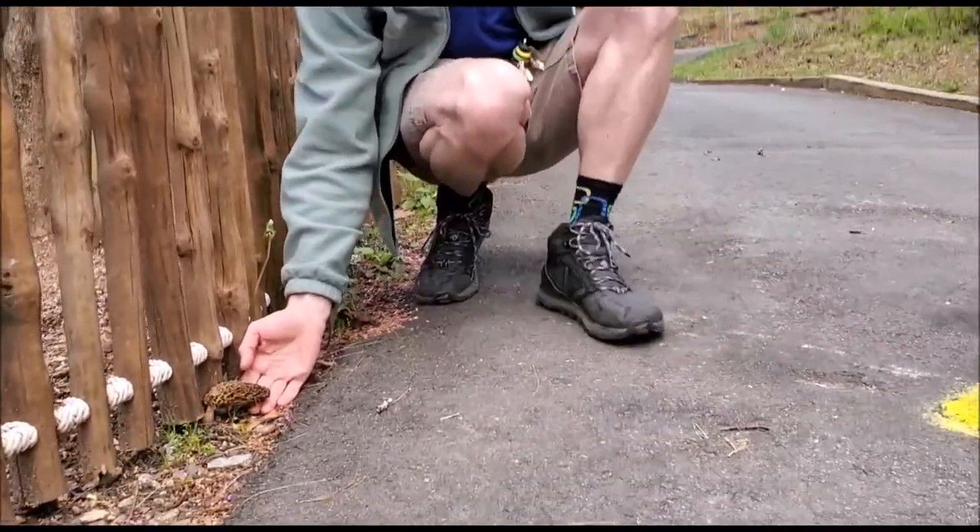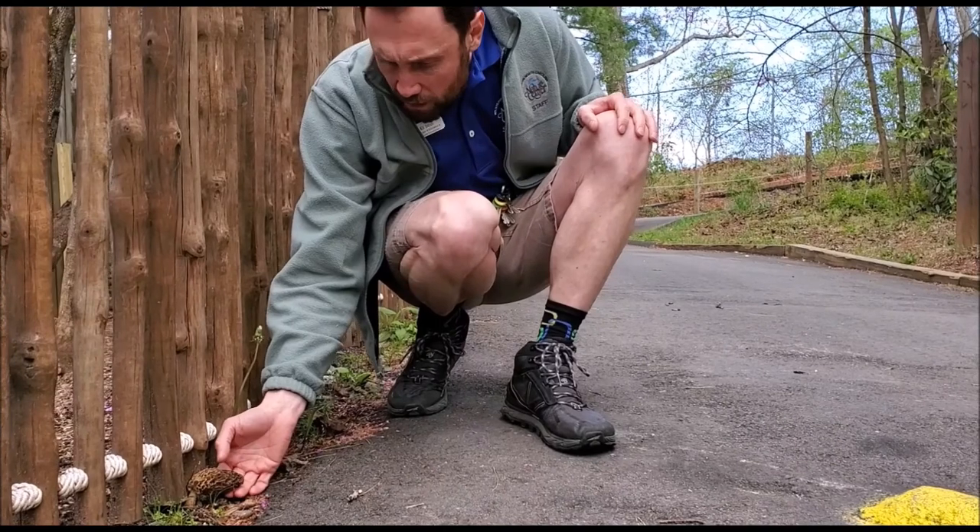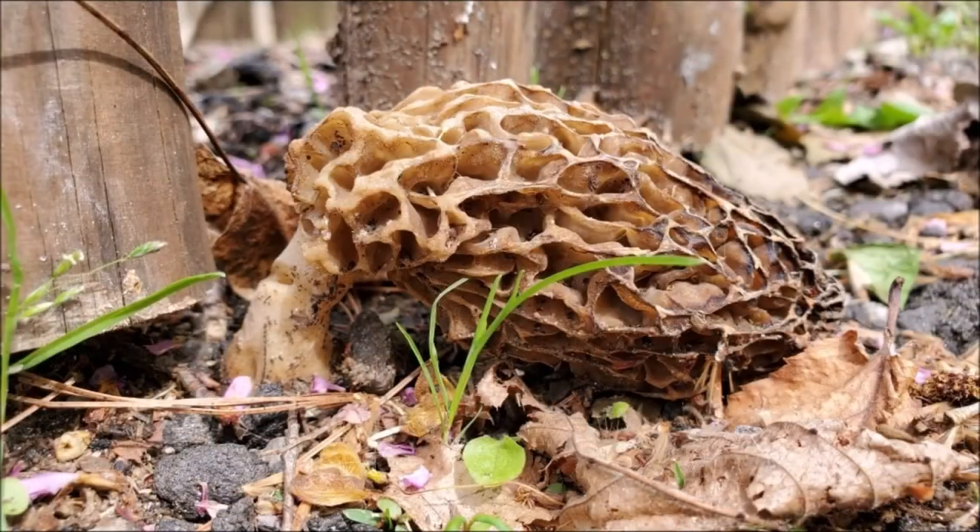My co-worker said that this looked like a brain — I wonder what you think it looks like. People call this a morel mushroom. This is the fruiting body of a fungus, and the organism itself is underground.